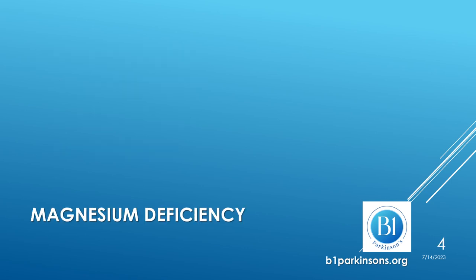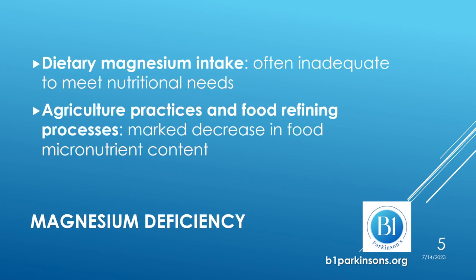Let's start with magnesium deficiency. Magnesium intake from the diet is often inadequate to meet the nutritional needs of a person. Population studies have confirmed these findings times and again in different countries. Furthermore, there is a marked decrease in recent times in the content of macronutrients including magnesium in food, because of agriculture practices and food refining processes.